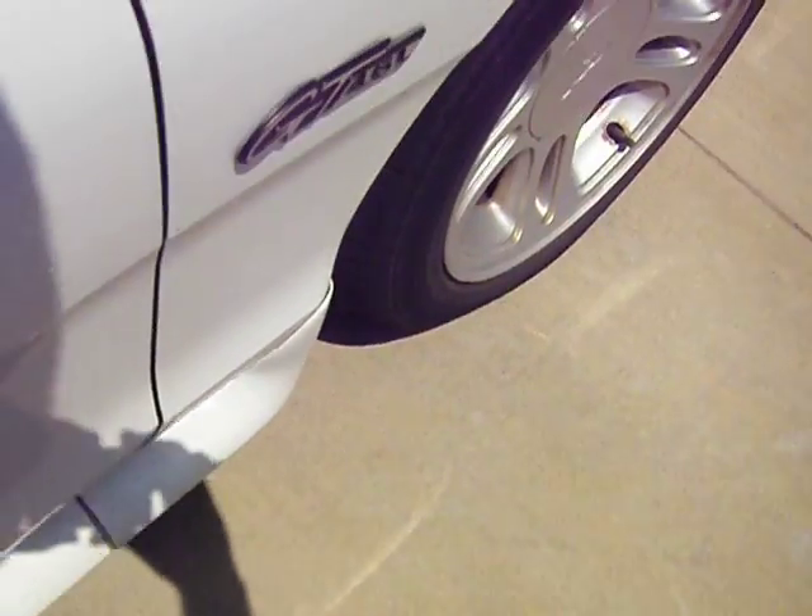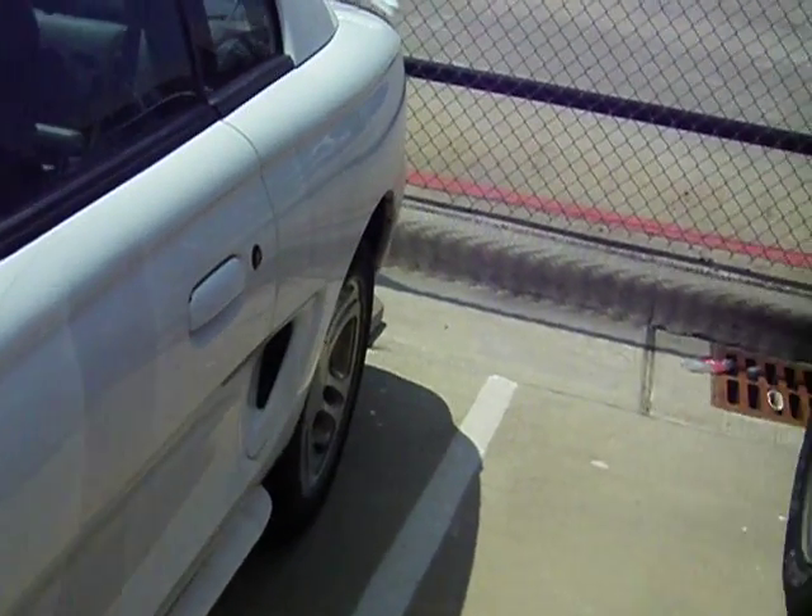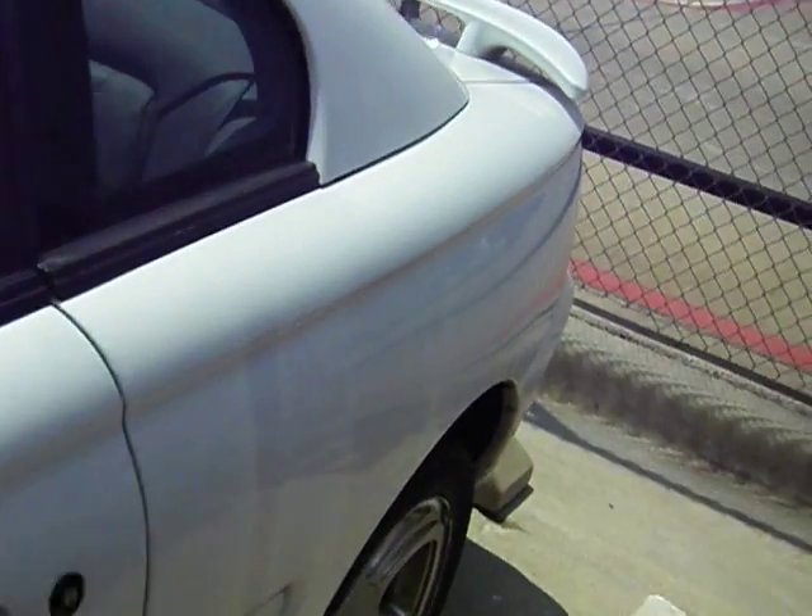Right there — a GT. 4.6 liter. The paint's in really good shape. Current inspection, current registration. Just got the registration 2 months ago on this thing.